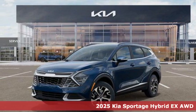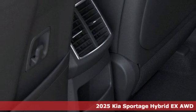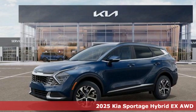Here's a new 2025 Kia Sportage Hybrid. Reliability, quality, Kia. It's equipped for all your driving needs and wants.